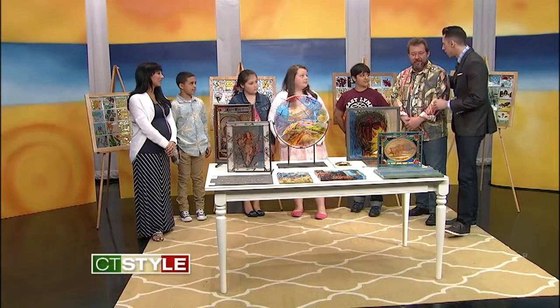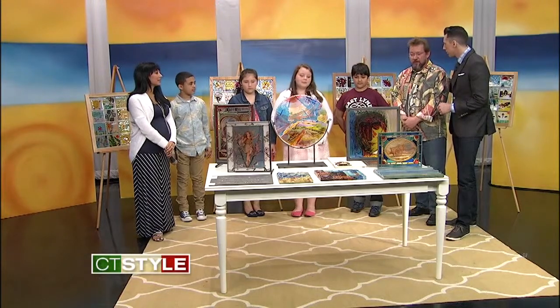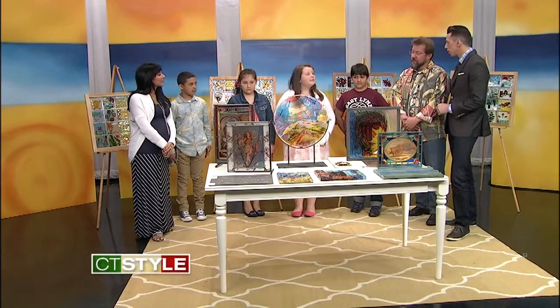Where can we check out your studio? You can check it out on the web, or come visit me in Niantic at 310 Flanders Road.